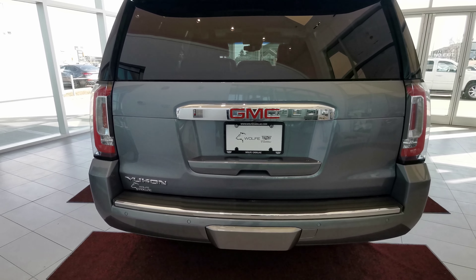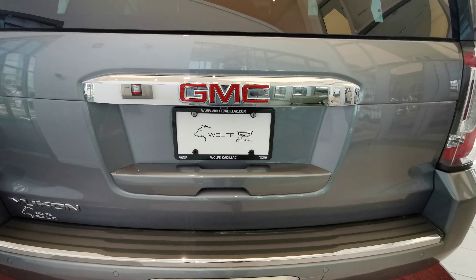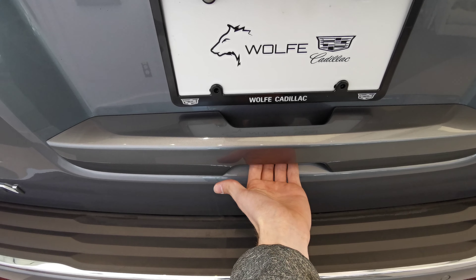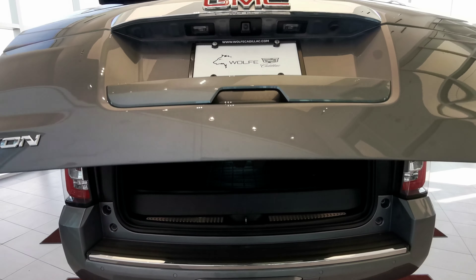The badging on the back is chromed as well. The rear view camera is underneath the GMC logo and the button to open the trunk is just behind the handle. Power liftgate.